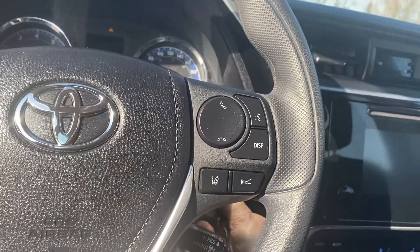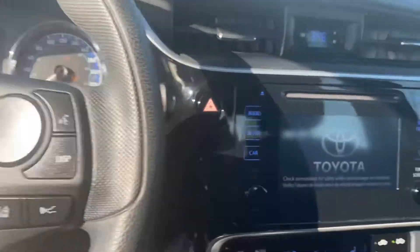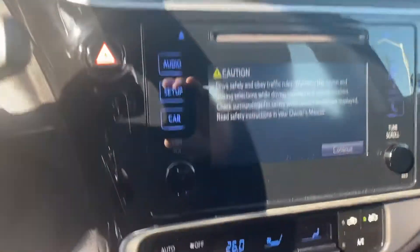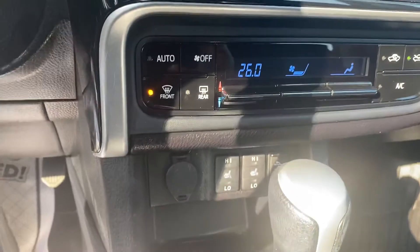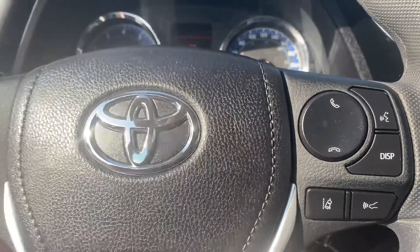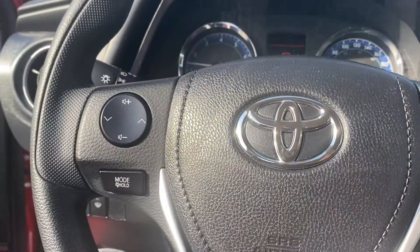I apologize — it's not push-button start, but it does have remote entry. It also has a backup camera. As you can see, it's the upgraded interior with automatic climate control, heated seats, power mirrors, and steering wheel controls for your phone and audio system.